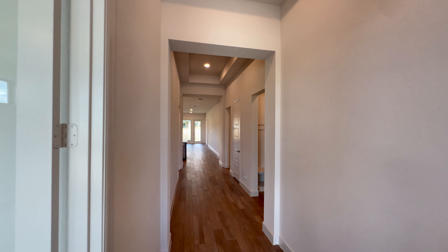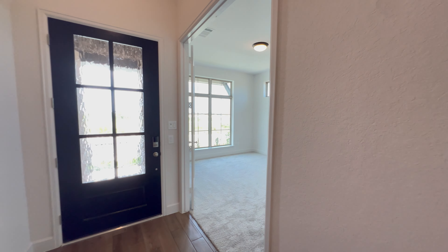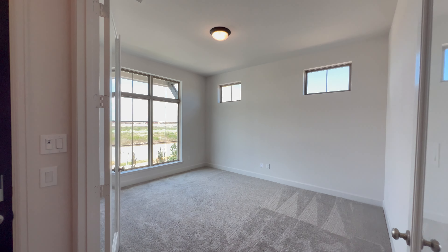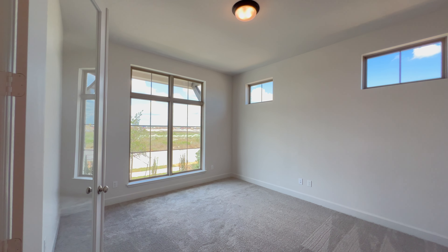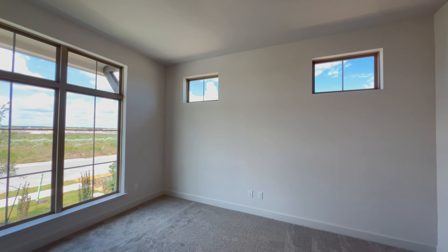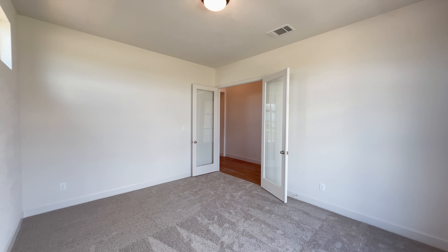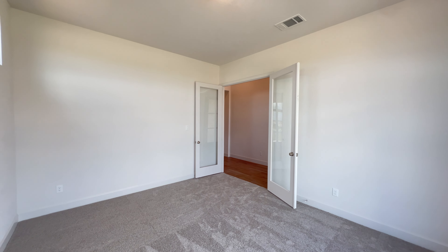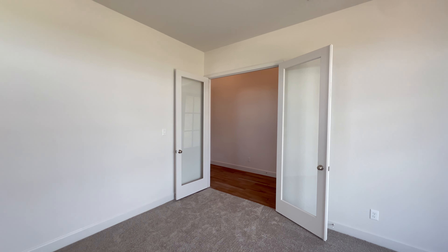Before we go down the hallway, I'm going to show you this office space — office space, flex room, whatever you want to call it. Two large windows, two small windows over there, carpet flooring, 10-foot tall ceilings. This home has a phenomenal primary bathroom that I'm going to show you in just a couple of minutes. Quite the spacious office with french doors featuring a glass center.